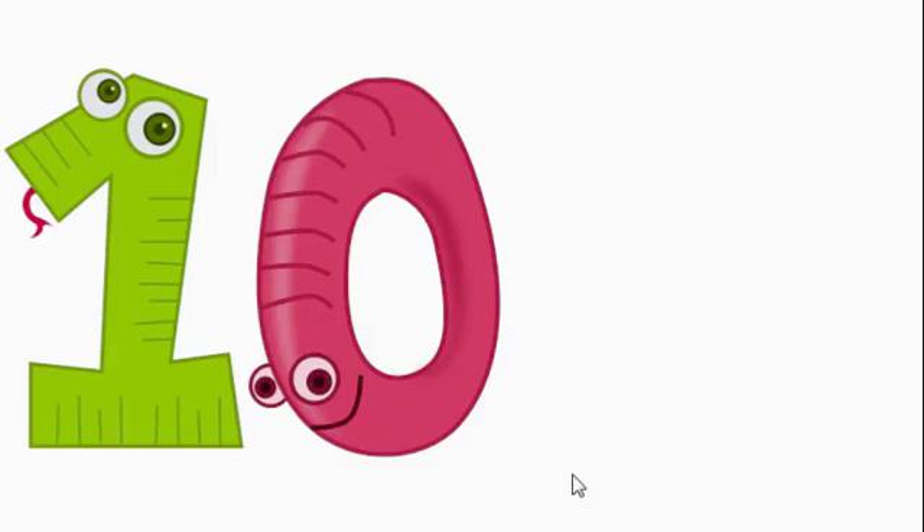Finally we have the number 10. It starts with T — it's T-E-N. So now we have done the numbers 1 through 10. So let's go play a game.